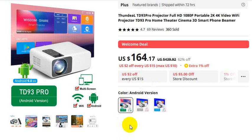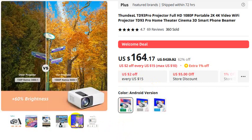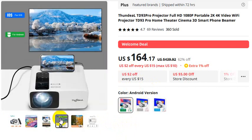The TD 93 Pro is a WiFi projector — you can connect it with your WiFi. It features multimedia connections and impressive brightness. This is a real picture comparison between this projector and other projectors. Thank you so much for watching — for orders, please check the video description.